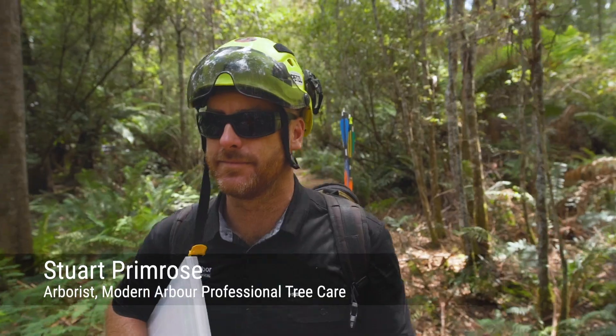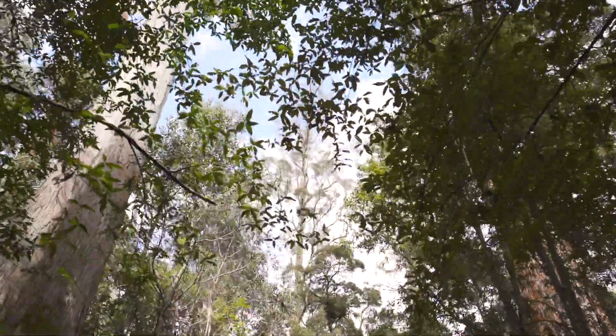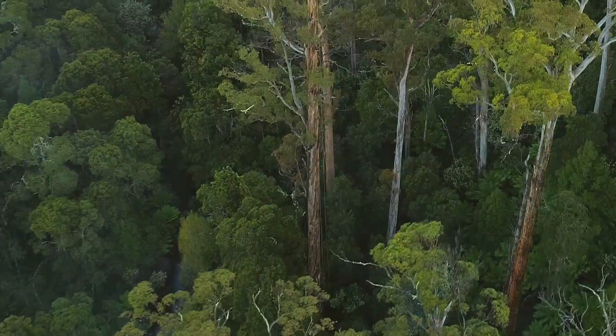My name's Stuart Primrose. I'm a qualified arborist and owner of Modern Arbor Professional Tree Services. This is a giant white gum, Eucalyptus viminalis. It's the seventh largest tree species on earth.